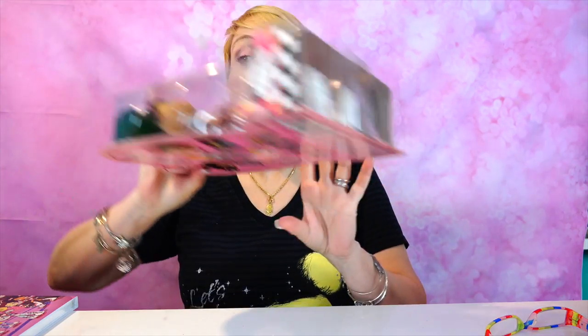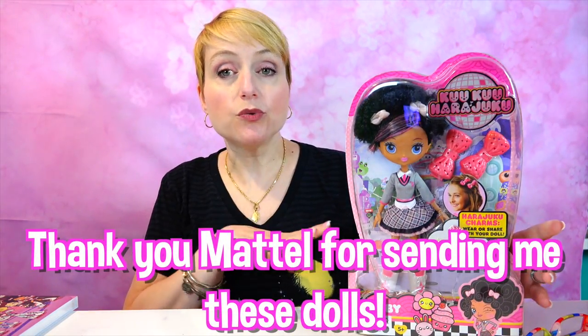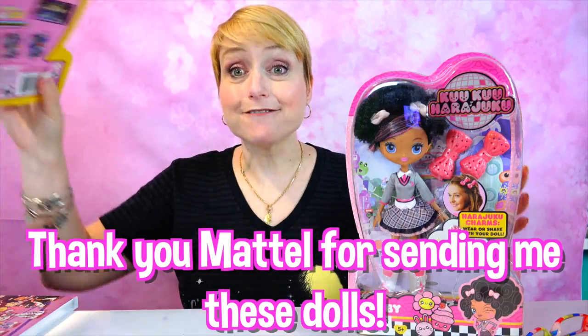Thank you so much for coming back to Mommy's Doll Corner. Huge, huge thank you to Mattel for really hooking me up with the Cuckoo Harajuku dolls. This is a partnership between Mattel and Gwen Stefani.